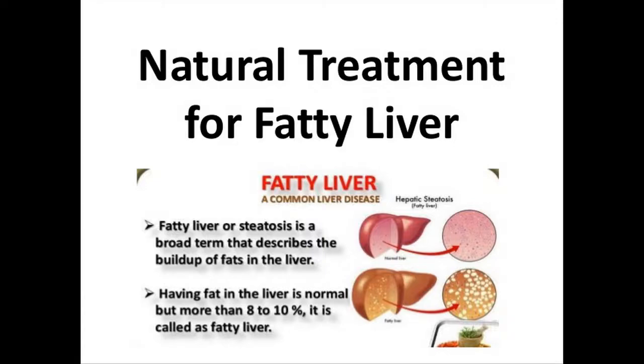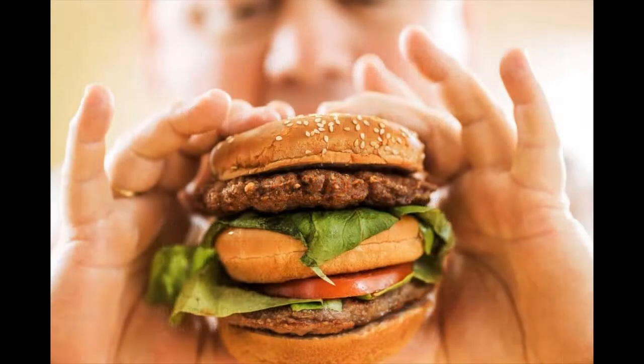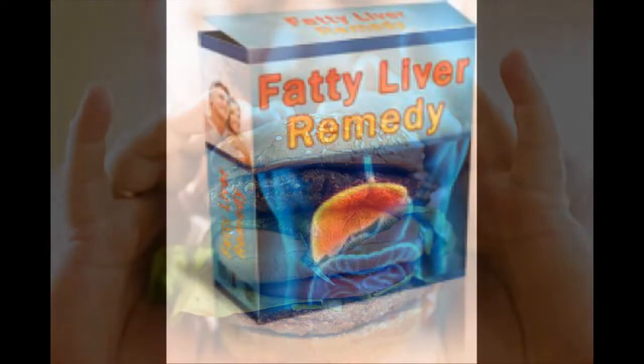The fatty liver remedy is one of the best programs to consider if you are someone struggling to get rid of the fatty liver disease. The program has received many positive responses from people all over the world.